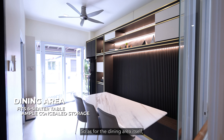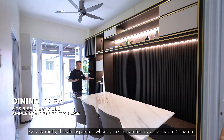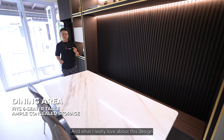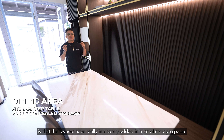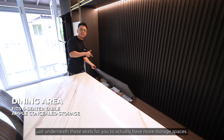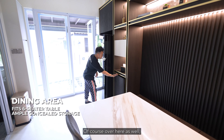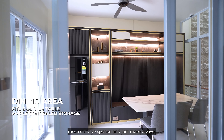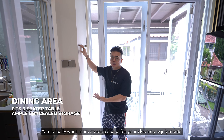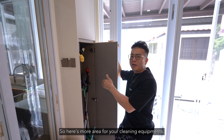The dining area is really very pleasant, modern, and sophisticated. You can comfortably seat about six here. What I really love about this design is that the owners have intricately added a lot of storage spaces underneath the seats for extra storage, and of course more storage spaces over here above as well. For those who want more storage space for cleaning equipment, there's dedicated area for that here too.